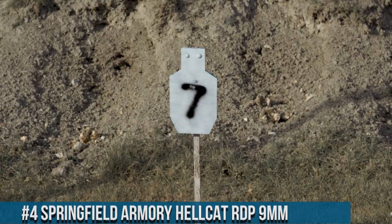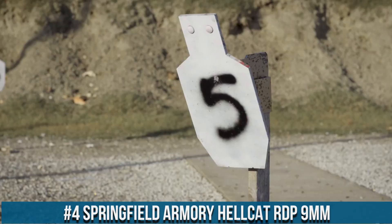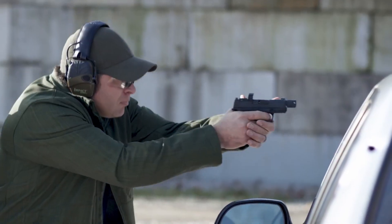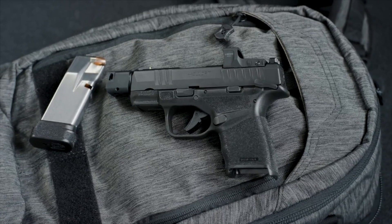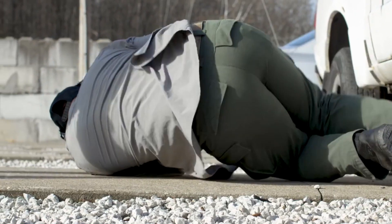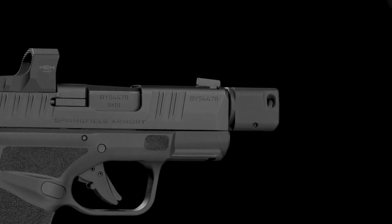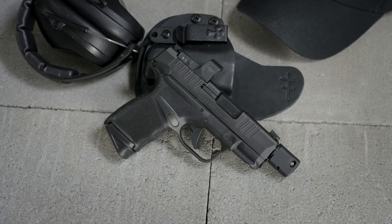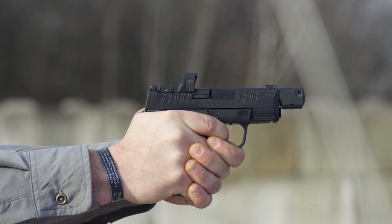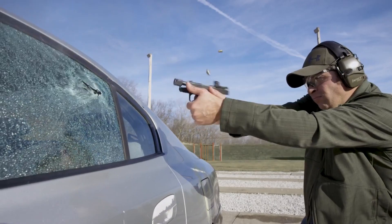Number 4: Springfield Armory Hellcat RDP 9mm. A high-performance handgun designed for personal defense and concealed carry. Built with a polymer frame and a stainless steel slide, the Hellcat RDP offers exceptional durability and reliability. It features an extended threaded barrel and a compensator, which provides improved accuracy and better recoil management. The gun also has an ergonomic grip design with textured grip panels, which provides a comfortable and secure grip. The Hellcat RDP has a striker-fired trigger system that provides a smooth and consistent trigger pull, as well as an advanced safety system that includes a trigger safety and a loaded chamber indicator.